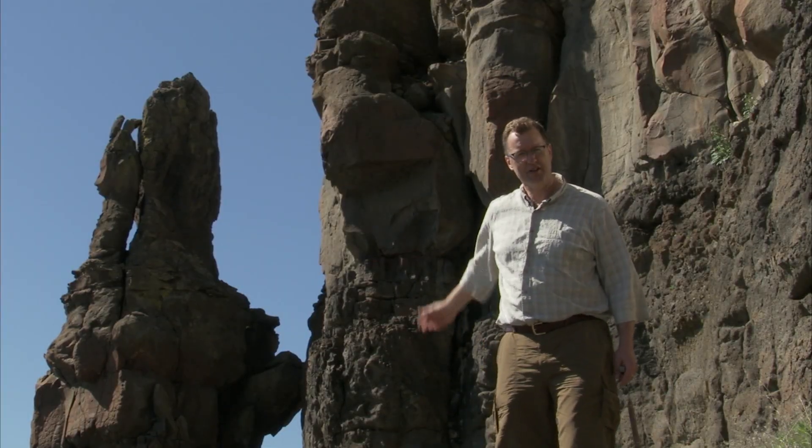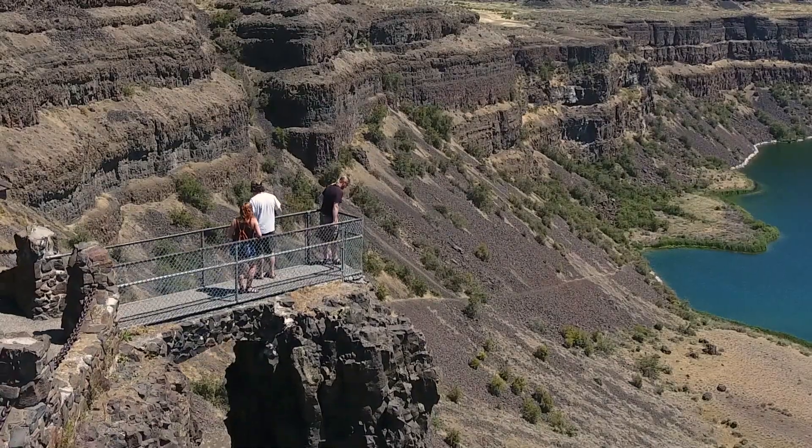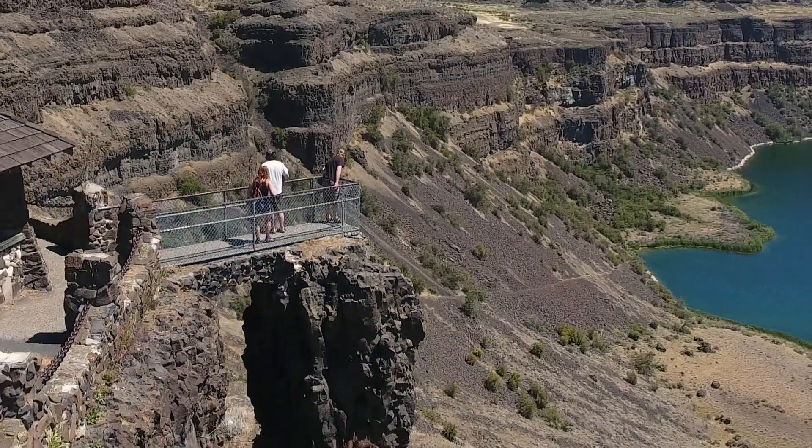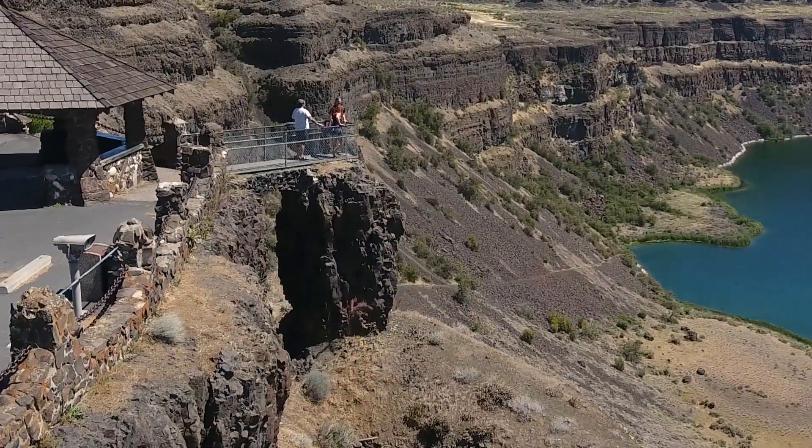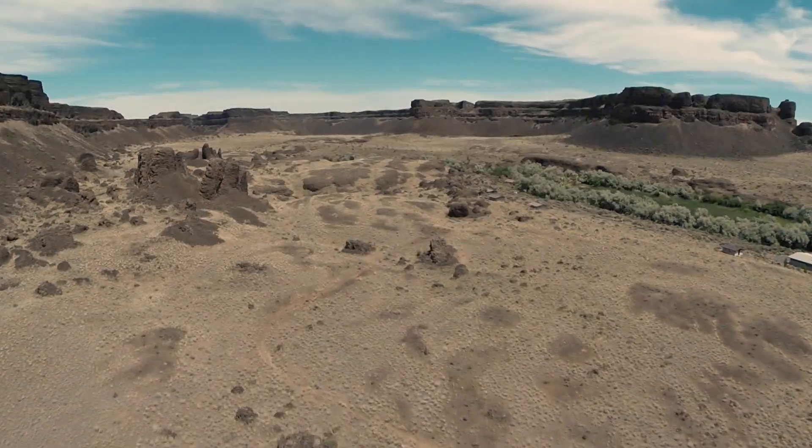Look at how precarious some of these columns are. It's easy to pluck these away one by one with the Ice Age floods coming through — just lift these columns and take them downstream.